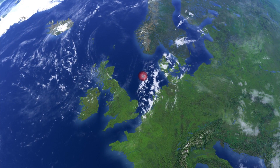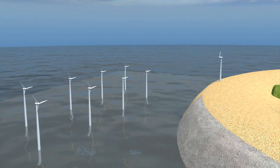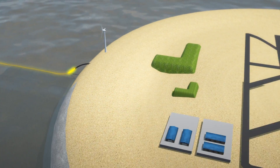A Dutch company is planning to build a massive offshore wind farm on Dogger Bank in the North Sea, which will include an artificial island equipped with a runway, harbor, and other facilities. The turbines harness wind energy to generate alternating current, which will be sent via cables to the island.